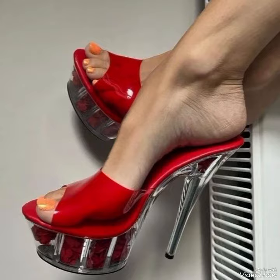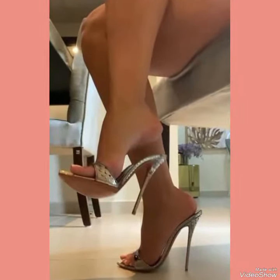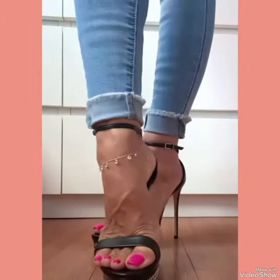Dear viewers, if you want to buy these designs online, I will tell you the best three websites. You can buy them online at amazon.com, ebay.com, and express.com.